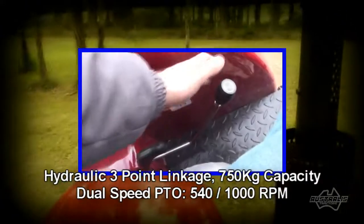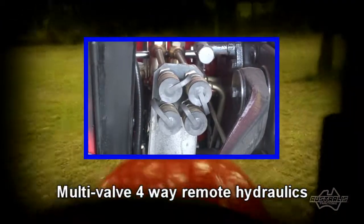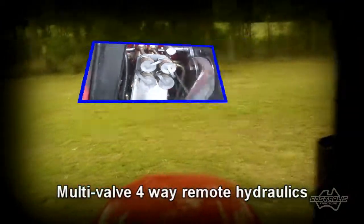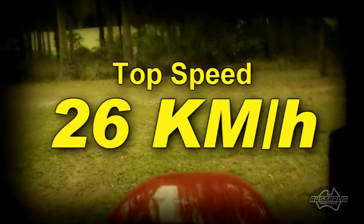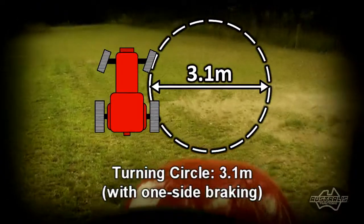You've also got a dual-speed PTO which can deliver 540 or 1000 RPM. At your fingertips are multi-valve four-way remote control hydraulics. If you're planning on going on the road, the top speed is 26 kilometers per hour.